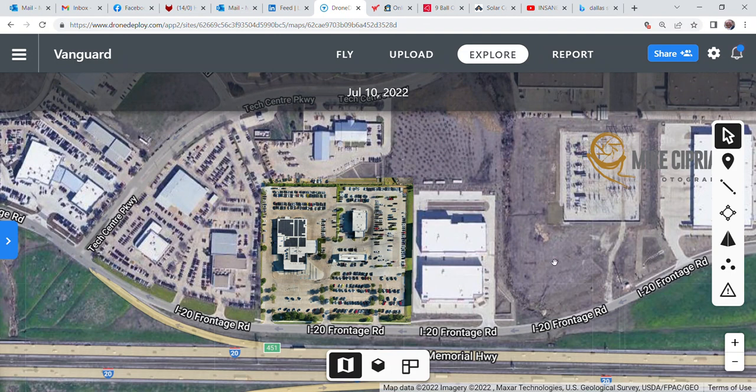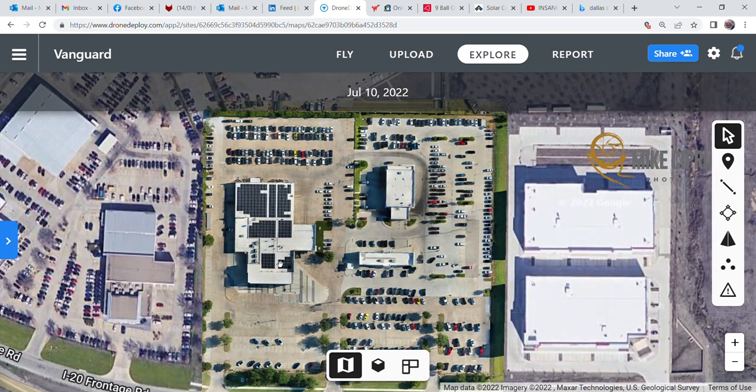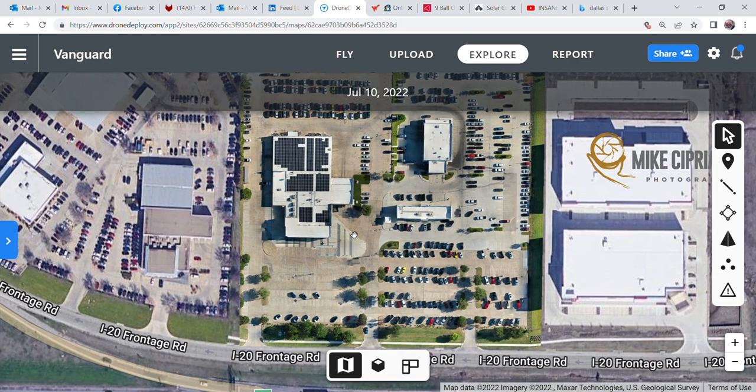As you can see, the grayer areas are an overlay map from Google Maps, usually taken about two miles up. But our particular flyover — the mission we accomplished yesterday — was flown at 150 feet above ground level. You can see the vivid colors of what we actually flew over. This allows you to use the technology whether it's a car dealership, a property manager, commercial property, large residential property, or apartment complexes.